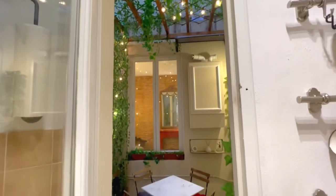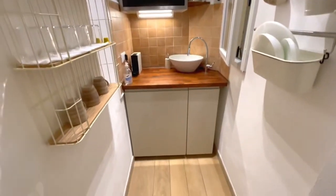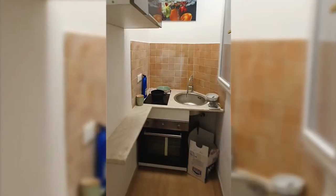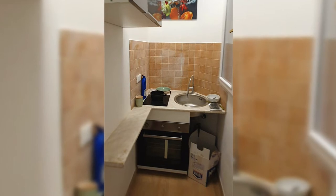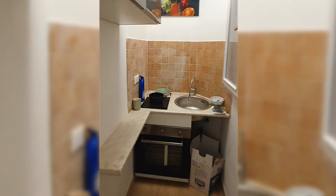From the outset, we knew that we didn't have the budget to do any invasive works, and so we had to work with the tiles that came with the apartment. The space we inherited was actually brand new, despite being finished to a standard I might expect to see in the early 90s.